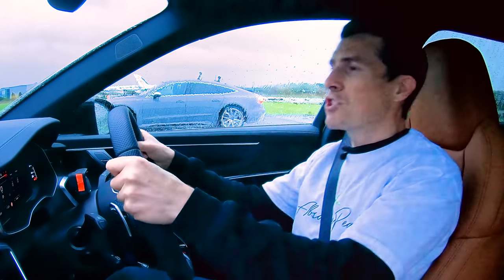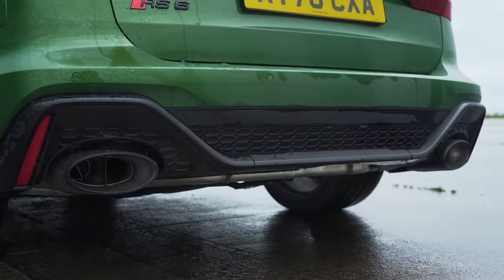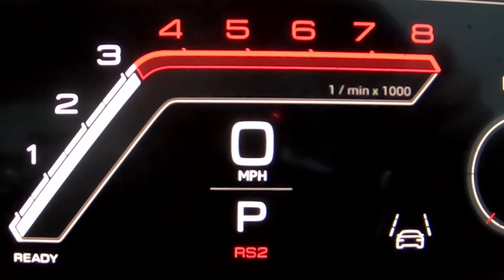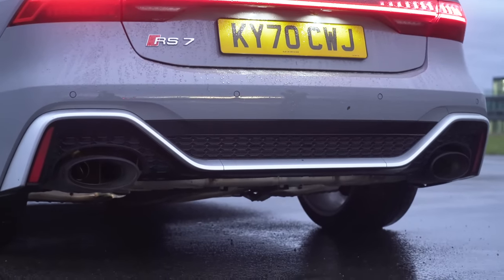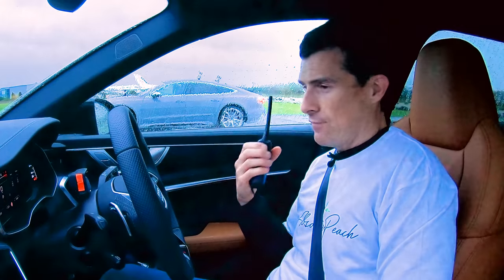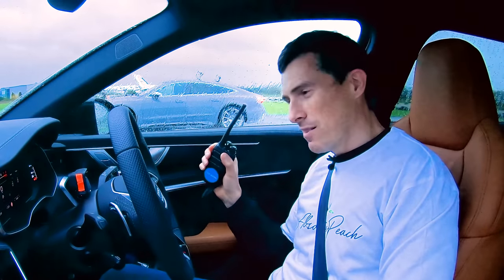Before we race, let's do the customary CarWow sound check. Soft limit up. Look, we're just after three. Sounds rubbish — it's got sports exhaust on it as well. Let's hit the RS7. It's the same story with that. I hate Audi and its soft limiters, they're just so annoying. BMW doesn't have them. Anyway, let's get on with the race.